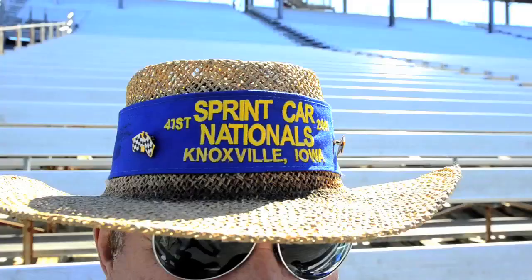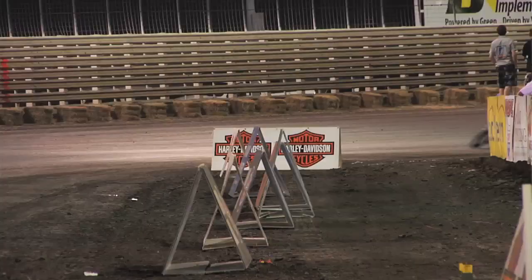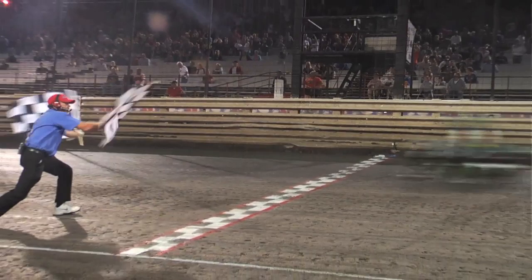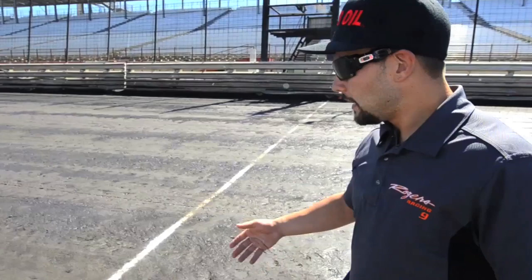We're in Knoxville, Iowa — this is the biggest sprint car racetrack in the world during the Knoxville Nationals. This is a really historical place. I won this race by the closest AMA dirt track margin in history — me and Jake Johnson. It was a toss-up of who won; it was so close neither him nor I really knew who won it going down the back straightaway.